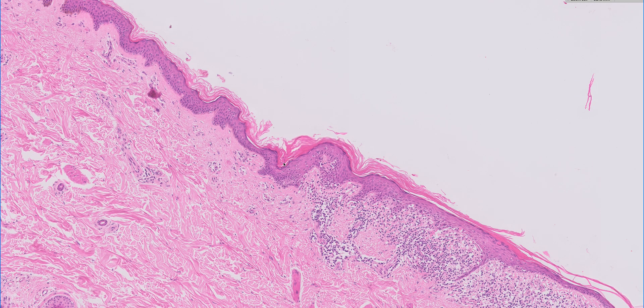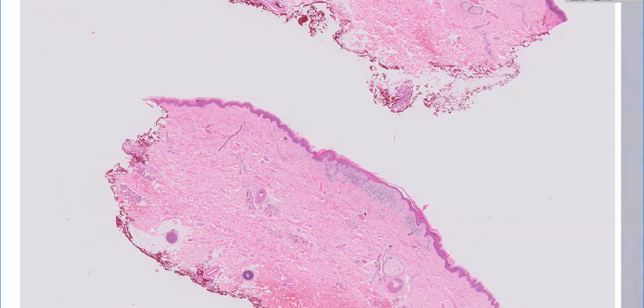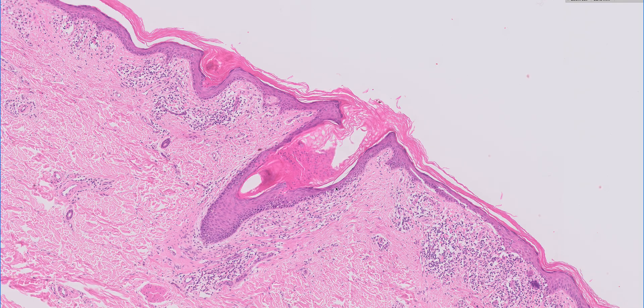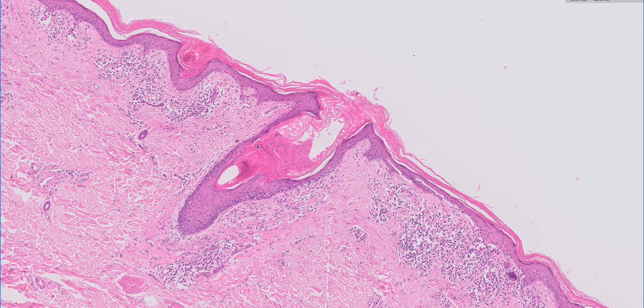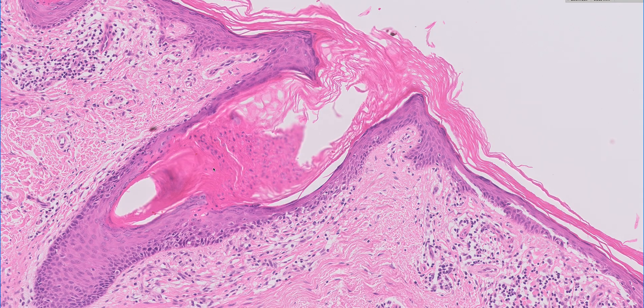If we go to the other side, it's a bit more subtle, but again there probably is another cornoid lamella there. You can just start to see that little tear of porokeratosis there. And in the other piece of tissue, we've actually got evidence of a cornoid lamella which appears to be related to a hair follicle infundibulum. So again, a tear of porokeratosis here.